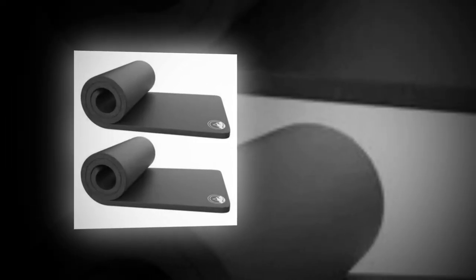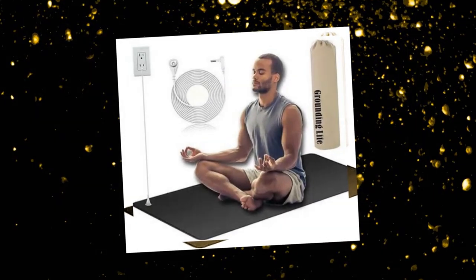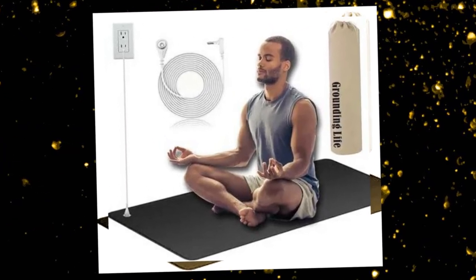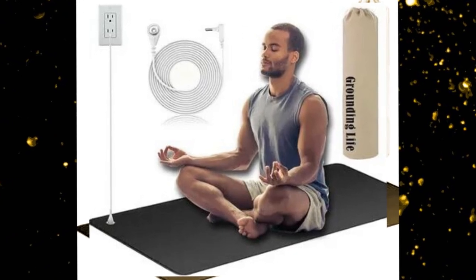Advantages of grounding: numerous possible health advantages include better sleep, pain alleviation, less stress, and more vitality. It's common to either feel nothing at all or to sense a tiny tingle while using our conductive grounding mat for the first time. Both are just typical.